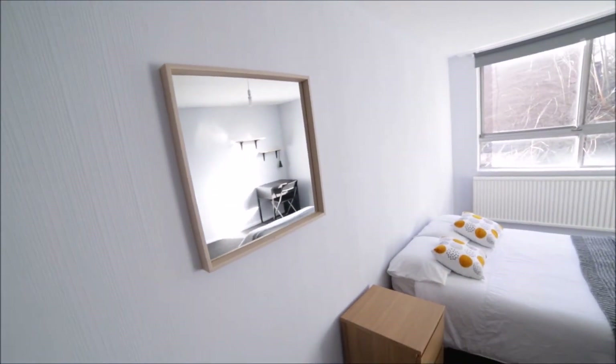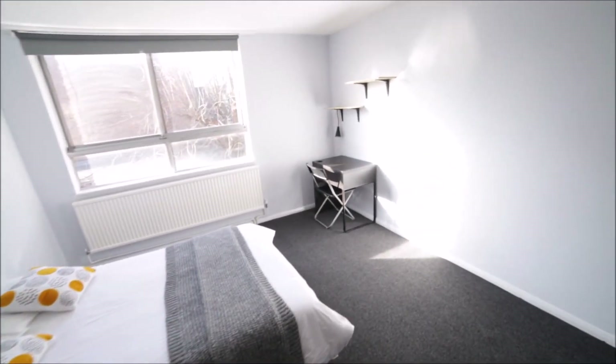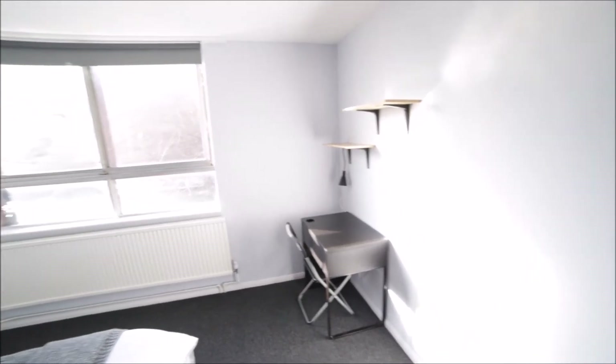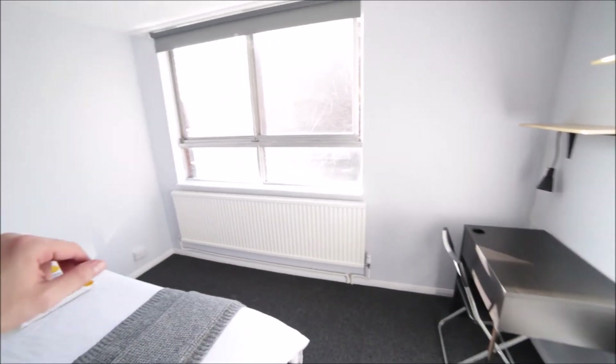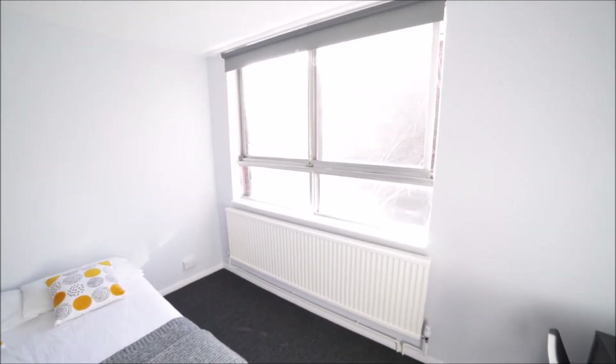There are some shelves, a mirror on the wall, a bedside table, and a double bed. In the corner we have a desk and a chair, more shelves, a radiator, and a massive window so plenty of light comes in — the room is very bright.